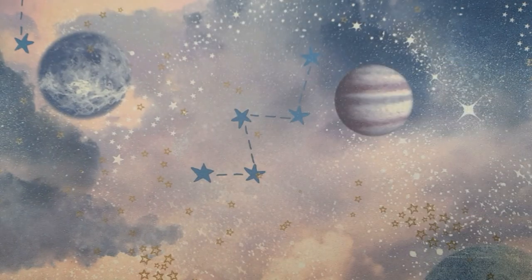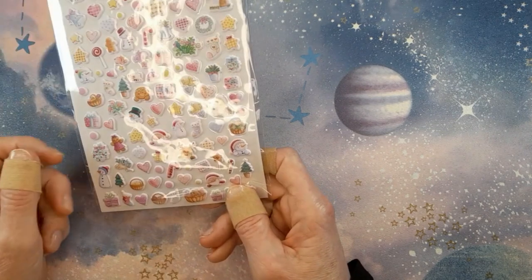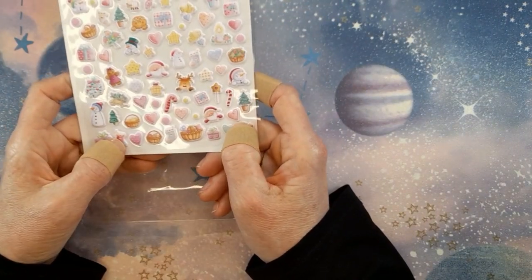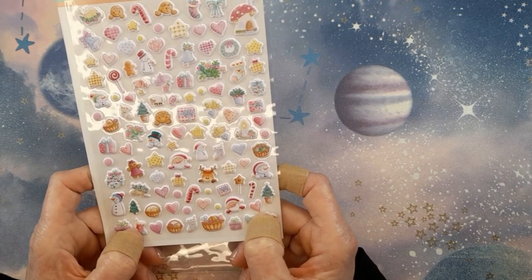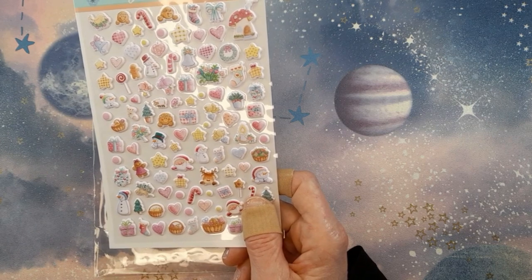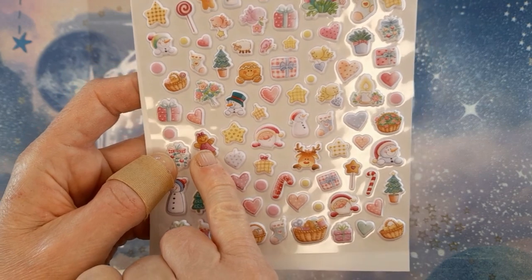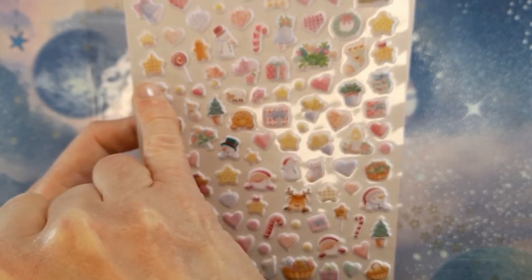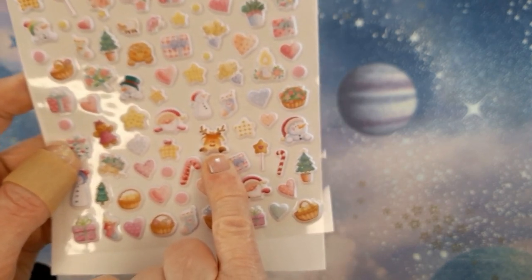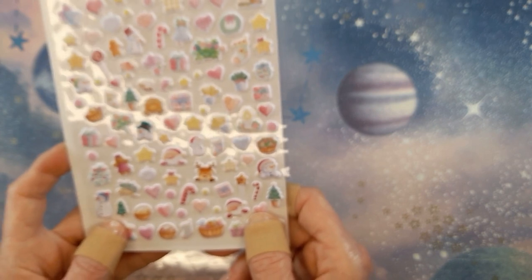The last stickers I got are these ones, also by Joanna Rivero, and this is serious business — I think they're the most perfect thing I have ever seen. I'm going to take them out and show you. When the parcel arrived on Friday and I opened these I almost passed out. Look at the tiny teeny tiny gingerbread men, the puppy stars, the tiny little stockings, and the reindeer. I just want to put them on my pillow and drift off to sleep looking at the perfection of them.